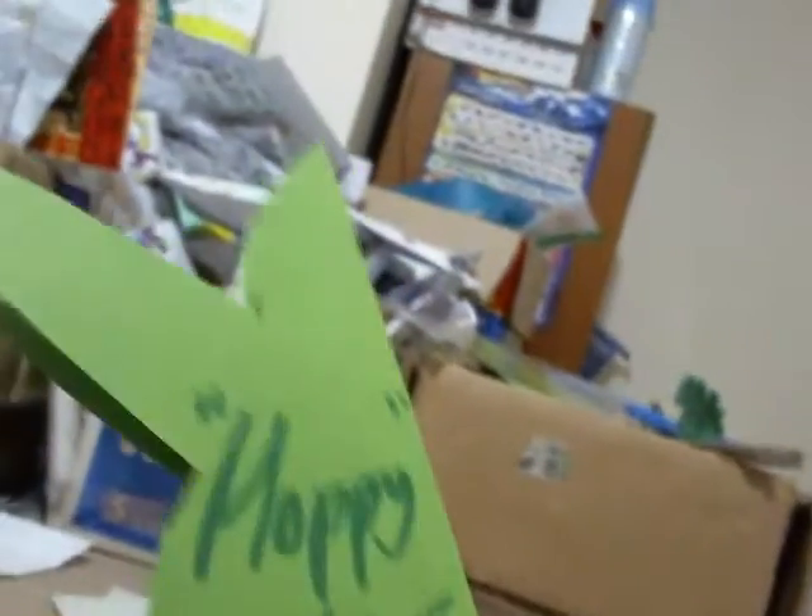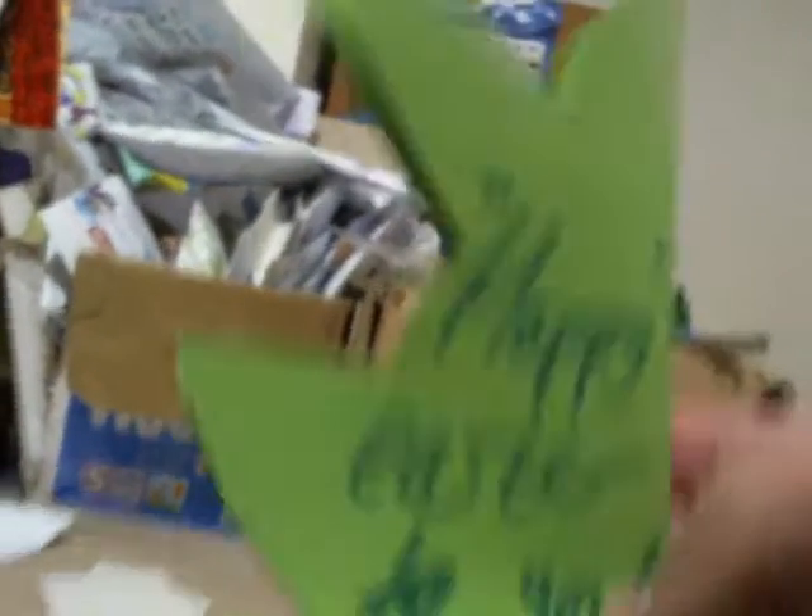If I open this one up — "Hoppy Easter to you." That's what it says. And there you go. That's a very weird, I'll just say it, play upon words. "Hoppy Easter to you." That's quite a very nice name for that one.